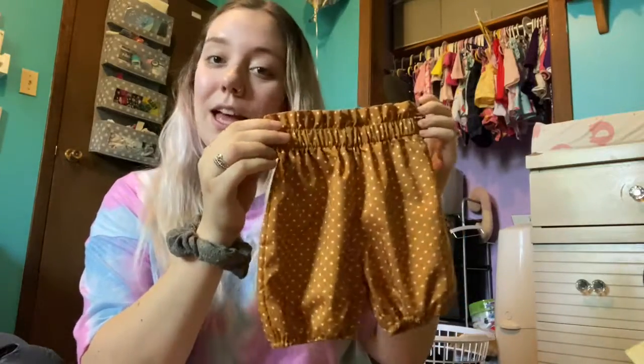It comes with a little belt and also a bow, but you don't need to see that.